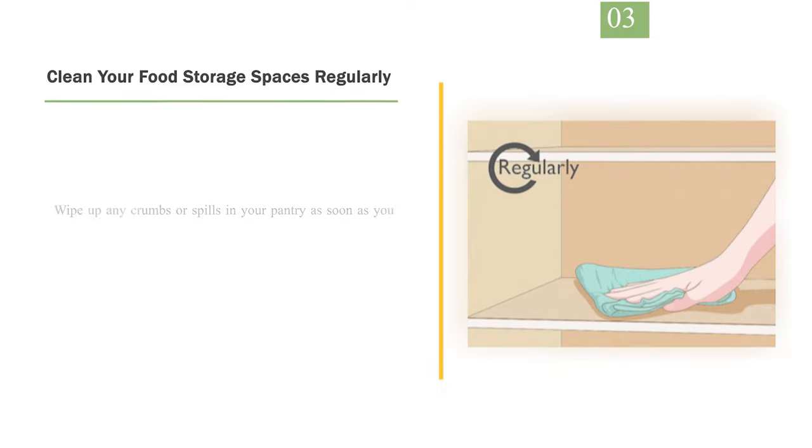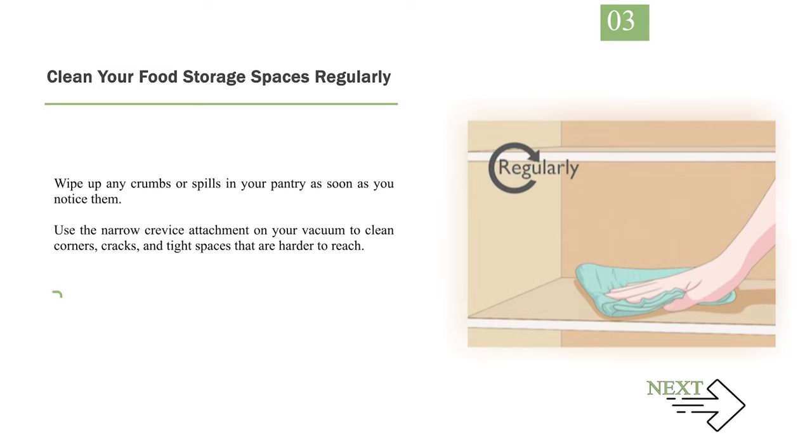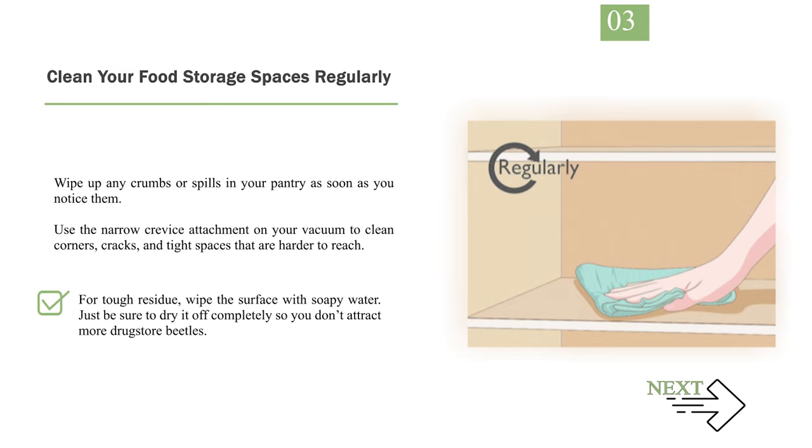Number 3: Clean your food storage spaces regularly. Wipe up any crumbs or spills in your pantry as soon as you notice them. Use the narrow crevice attachment on your vacuum to clean corners, cracks, and tight spaces that are harder to reach. For tough residue, wipe the surface with soapy water. Just be sure to dry it off completely so you don't attract more drugstore beetles.